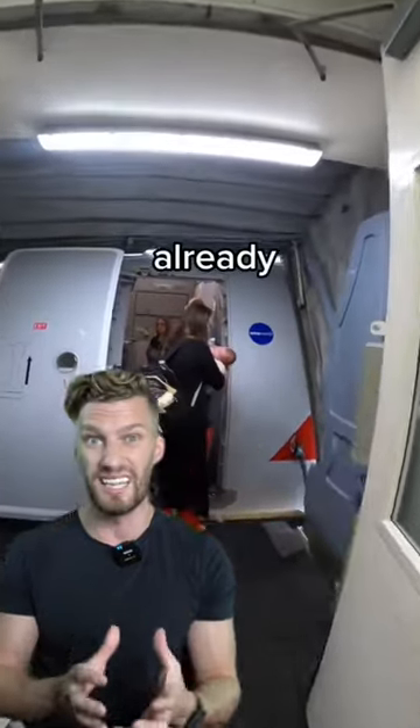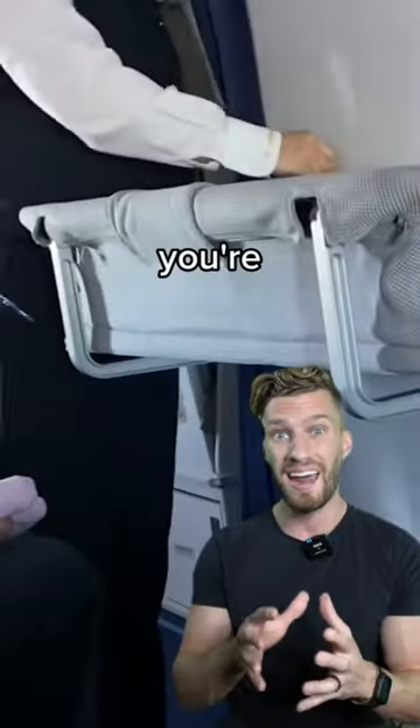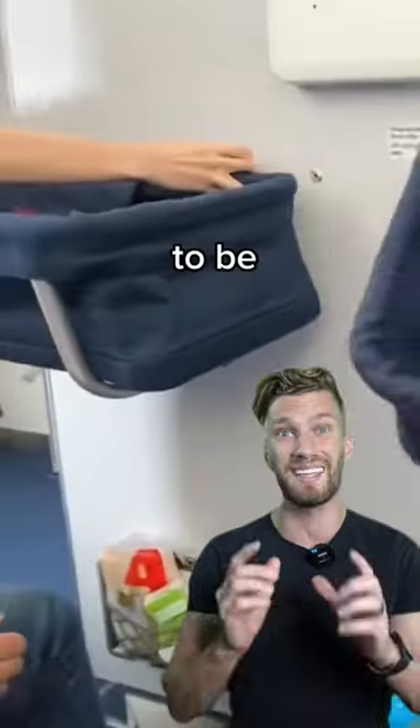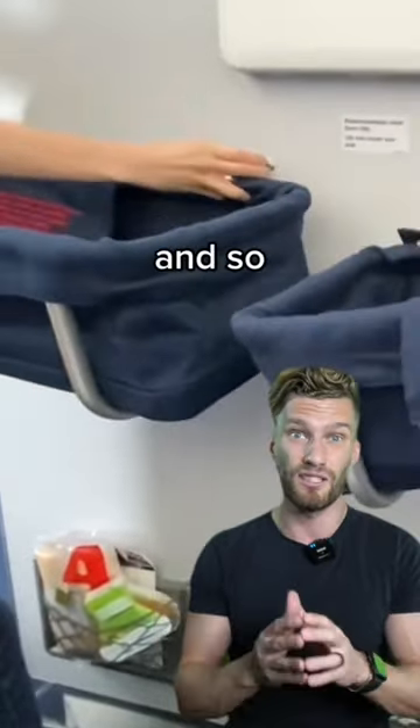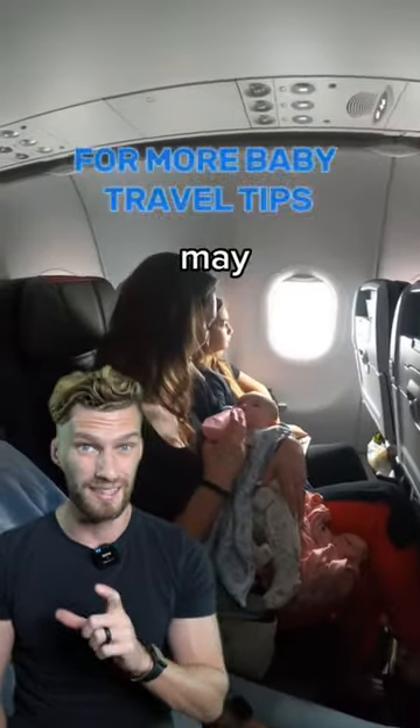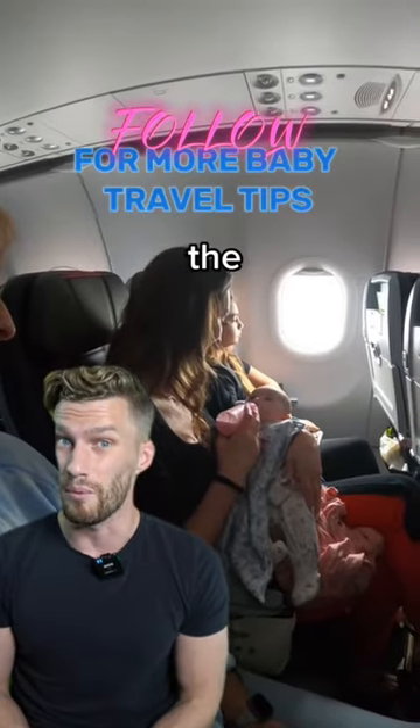Sometimes in business class or first class, those are actually going to be already built into the particular seat. But if you're not in those classes, they typically reserve these for the bulkheads. This is going to be an attachment right onto the wall. Sometimes if you're lucky, this is free of charge if you request it, but more than likely you're just going to have to pay an additional fee just like a normal seat upgrade. However, based on some of these longer flights that you may be taking, it may be worth the price of gold.